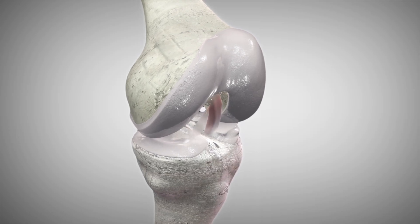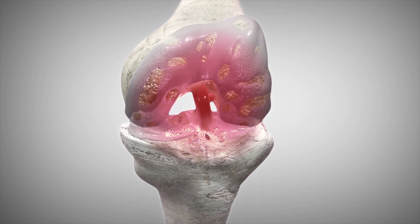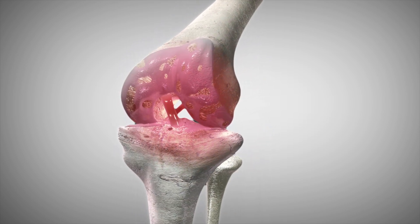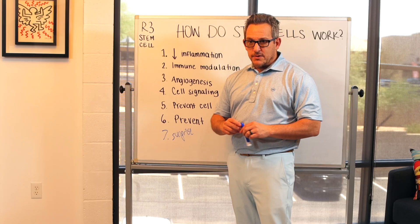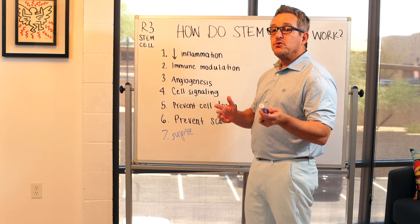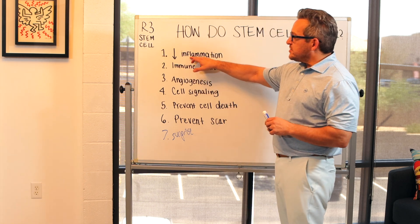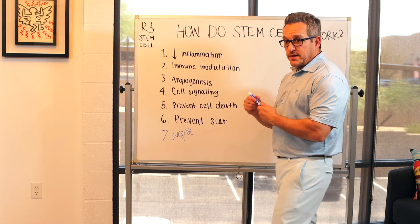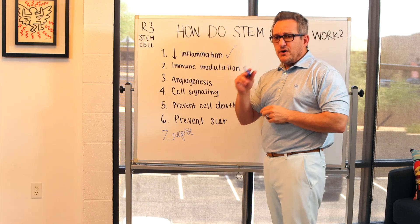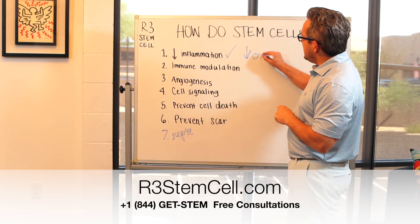The first thing stem cells do is they decrease inflammation. All chronic disease that we all have has chronic inflammation — scientists call it inflammaging. We get a lot of inflammation as we age, they just put the two words together. Arthritis in and of itself has a significant component of inflammation. Otherwise, how would anti-inflammatories work? That's what they're doing. Stem cells do this really really well, and that's very helpful for pain relief. It also helps not only reduce inflammation, but it helps reduce oxidative stress.